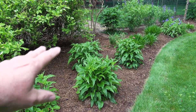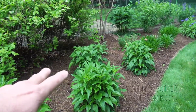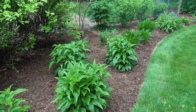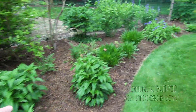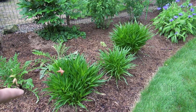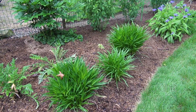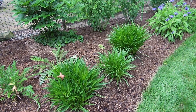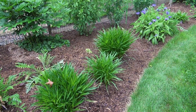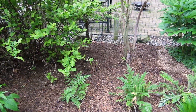Over here we've got purple coneflower, which I really enjoy, and I'll use it more than black-eyed Susan, because black-eyed Susan just forms a carpet in the garden and takes over everything. And then over here I've got some liatris — this is probably Kobold — and that's going to bloom later in the year, probably another month. It's late May, early June, so probably by mid to late June we'll have our Kobolds coming into bloom. And I just moved these poppies from over where the vegetable garden was.